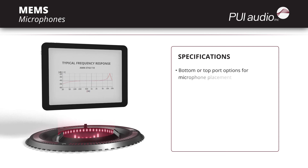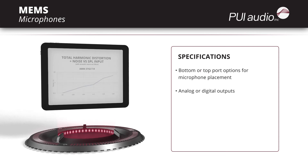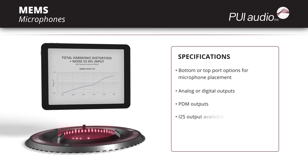There are bottom port or top port options for microphone placement, as well as analog or digital outputs. Most digital versions have a PDM output, but one has an I2S output, ideal for microphone arrays.